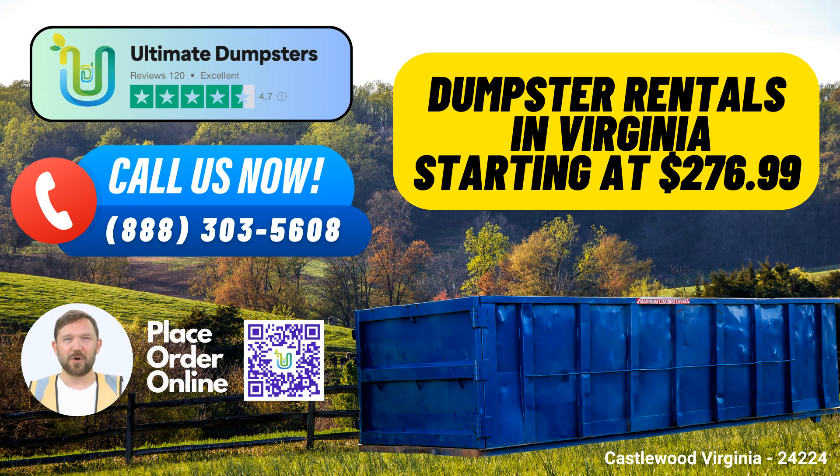Benefits of using Ultimate Dumpsters in Castlewood, Virginia. Number one: Nationwide Coverage. We pride ourselves on our extensive reach, delivering to over 50,000 cities across 50 states and 3 countries. Our commitment to service is truly unparalleled.